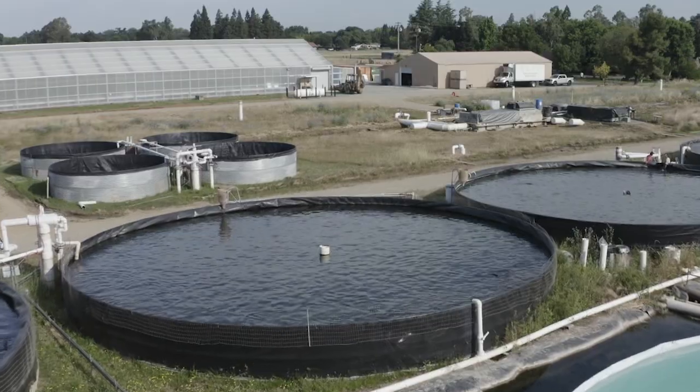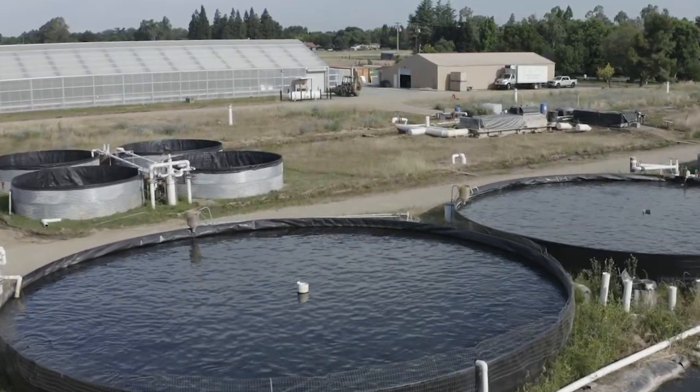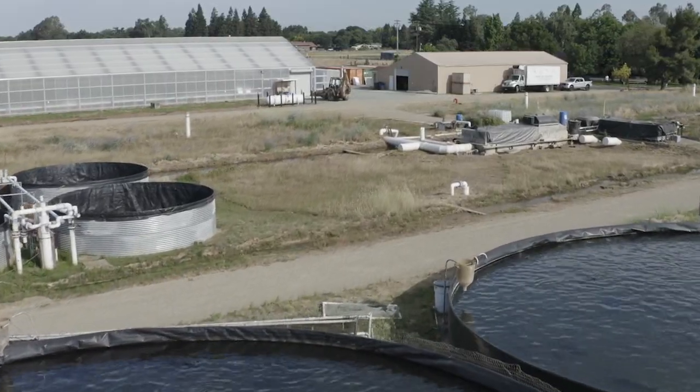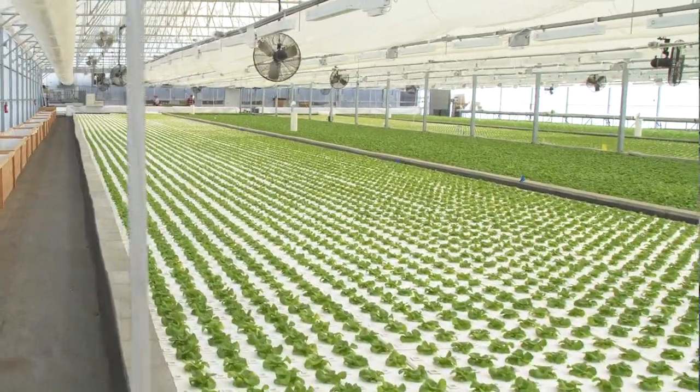Rob Hogan, Head Manager at Fresh Farm Aquaponics. This greenhouse is hooked up to a sturgeon farm that raises sturgeon for caviar. I am hooked up to their waste stream, utilizing their water flow to grow the lettuce.